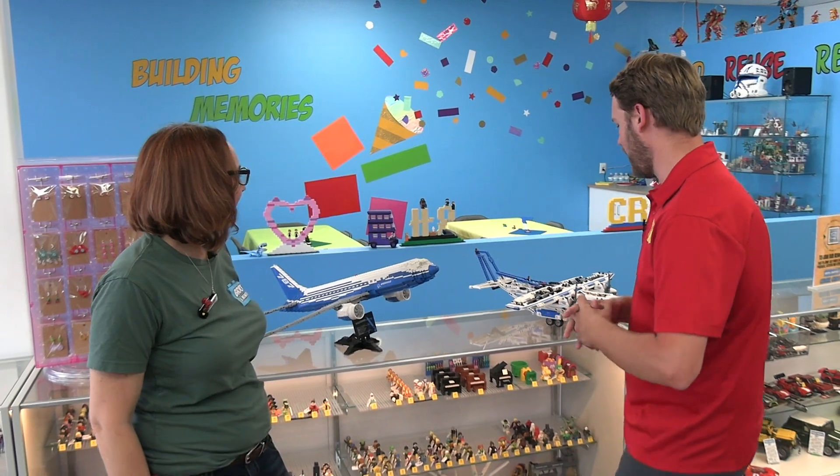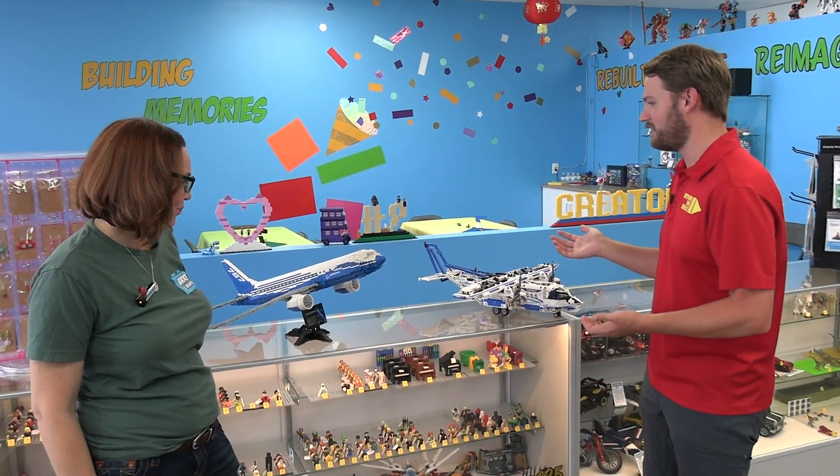Hey everyone, Joshua Himlin here. Today I'm at the Bricks and Mini Figs store in Corona, California with Shawna. We're going to be taking a look at some super cool Lego products like these two Lego planes here.